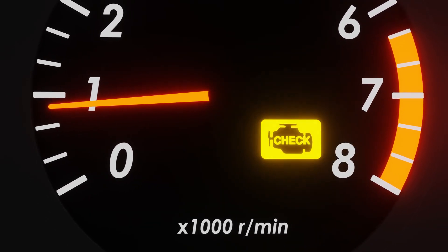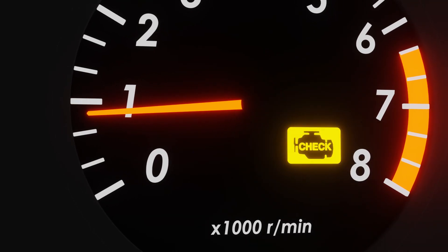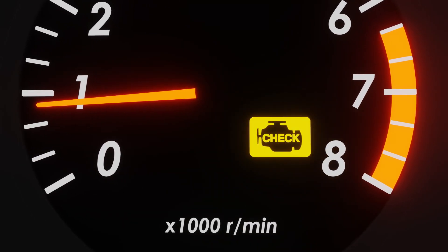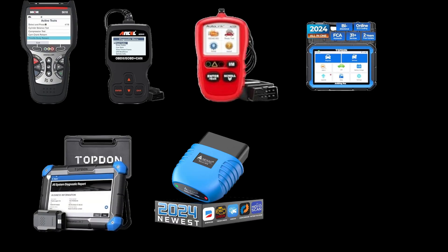Ever stared at that dreaded check engine light, panicking about what's wrong with your car? We've all been there. In this video, we're diving deep into the top reasons why that check engine light might be triggered, to arm yourself with knowledge to tackle it. Please check the link in the description if you need to grab an engine code scanner, which will help you precisely diagnose the reason behind the check engine light.